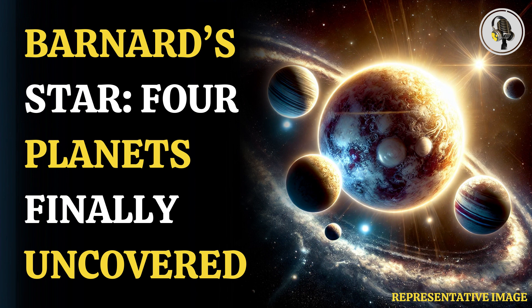Barnard's star has intrigued astronomers for years, who have wondered about the possibility of planets hiding in the system. Now they have found not one, but four planets that complete a full circle around their star in just a few days.